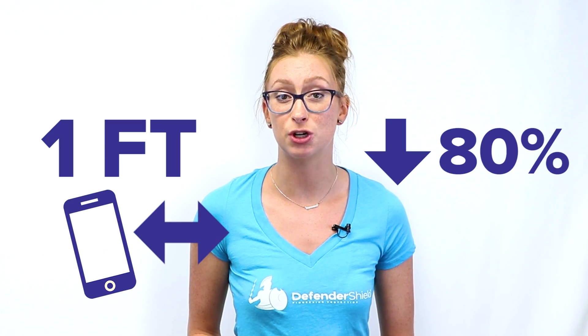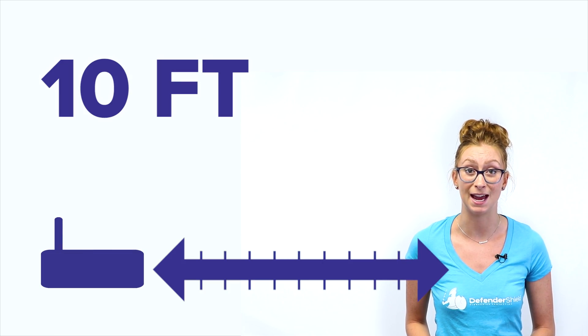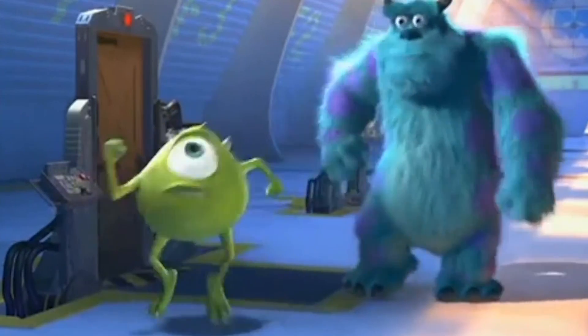Having it just one foot away will decrease exposure by 80%. While sleeping, keep your phone at least 4 feet away, and keep your Wi-Fi router at least 10 feet away at all times.